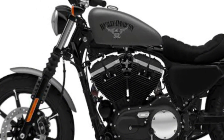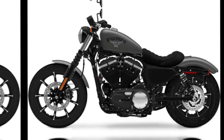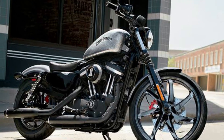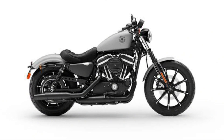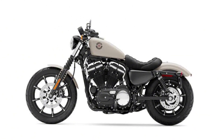Here are some key features of the Harley-Davidson Iron 883 2024 engine. The Iron 883 is powered by an 883cc air-cooled Evolution V-twin engine that produces 54 pounds-feet of torque. This engine provides plenty of power for cruising around town or hitting the open road.